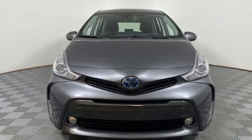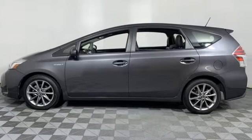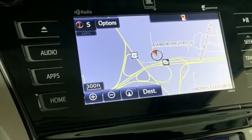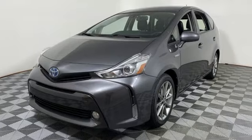Car and Driver reports the Prius V's principal attraction is the 3 cubic foot gain in passenger volume and the 70% increase in maximum cargo space, provided by its 3 inch longer wheelbase, 6 inch gain in overall length, and a 1.1 inch width increase.